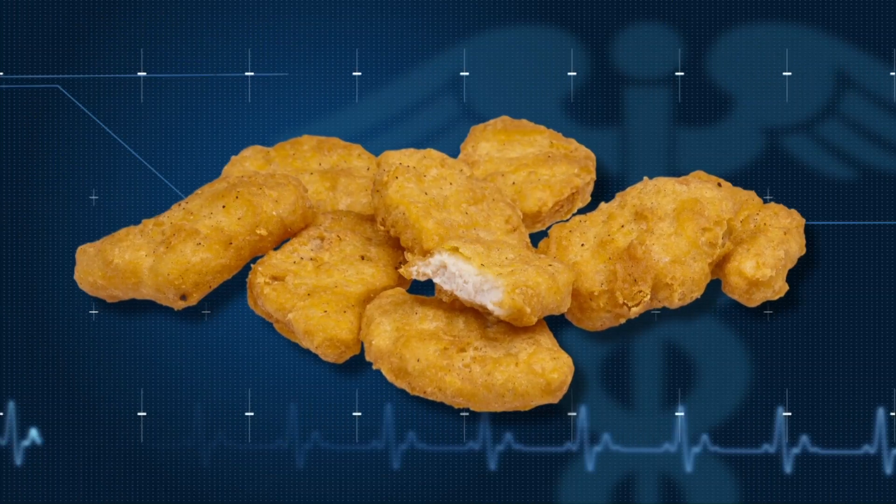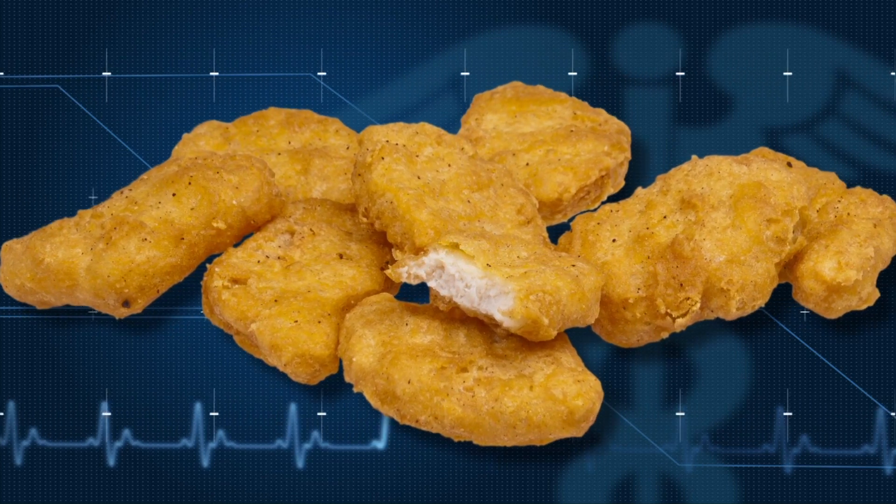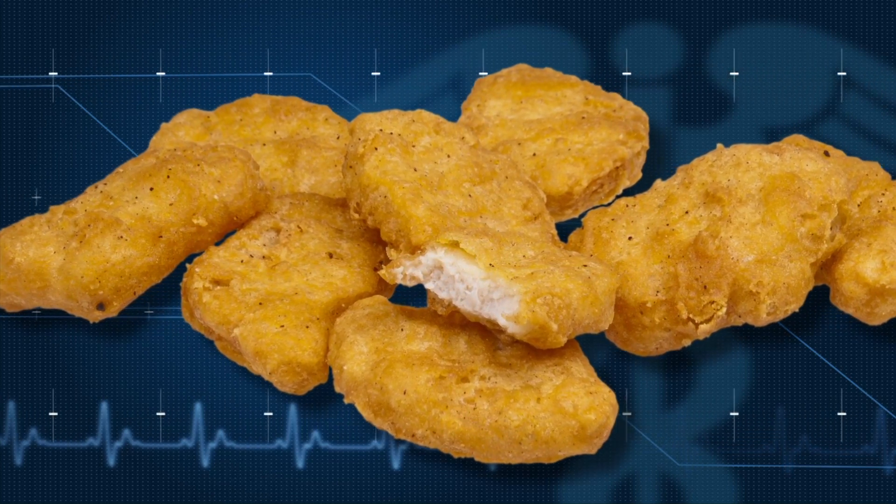Hi, I'm Dr. Rick DeShazo, Professor of Medicine and Pediatrics and host of MPB's Southern Remedy. Kids love chicken nuggets, and chicken is a great source of lean protein to help keep their bodies strong.